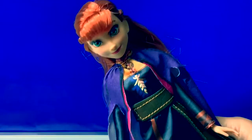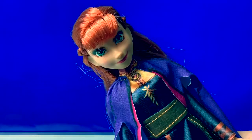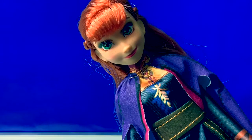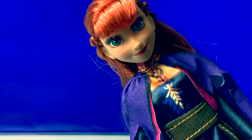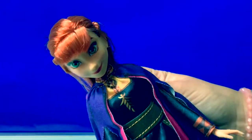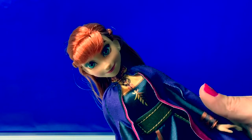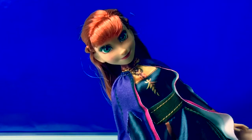Just do the next right thing. Take a step. Step again. It is all that I can to do. The next right thing. I just love this new Princess Anna doll — she's gorgeous, and her song is so awesome. We're super excited for the new Frozen 2 movie.